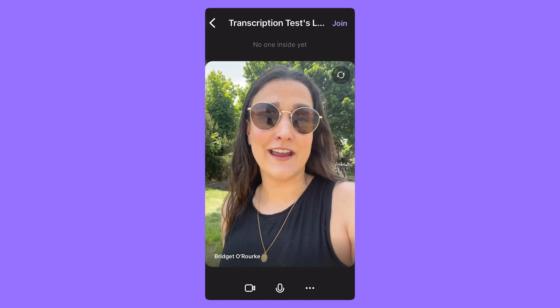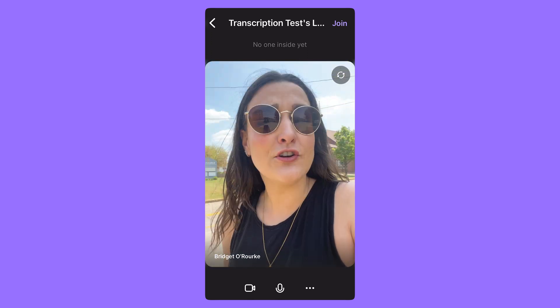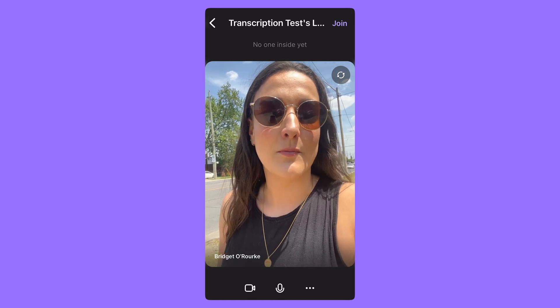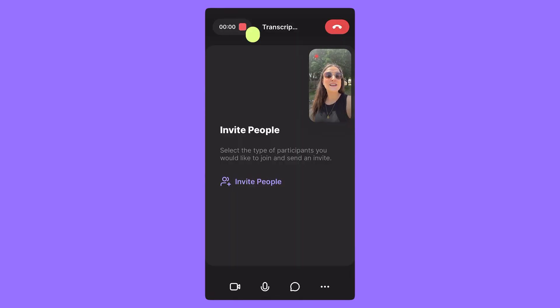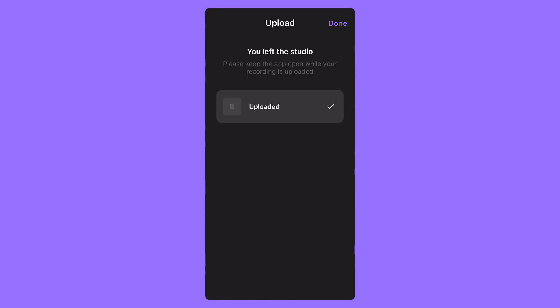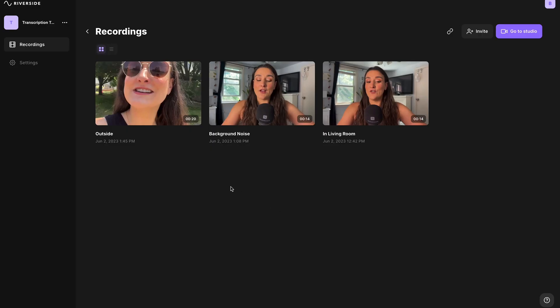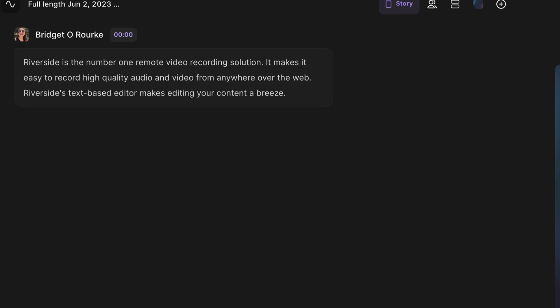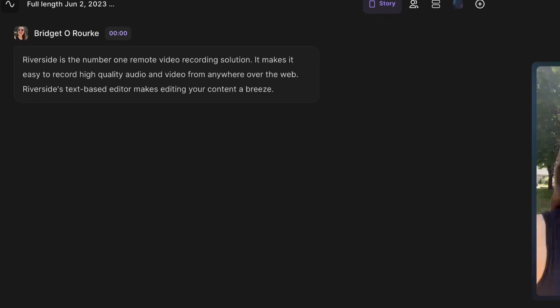Our next scenario is outside. Maybe you're recording outside or maybe you're doing street interviews. Let's see how the transcript holds up in an outdoor busy area. Riverside is the number one remote video recording solution. It makes it easy to record high quality audio and video from anywhere over the web. Riverside's text-based editor makes editing your content a breeze. Now let's head to Riverside.fm on desktop to check the transcription. Once again, the transcript comes out completely error free, even though there was tons of background noise.